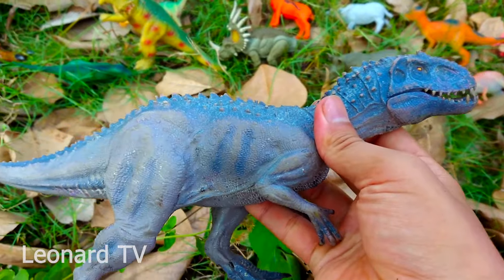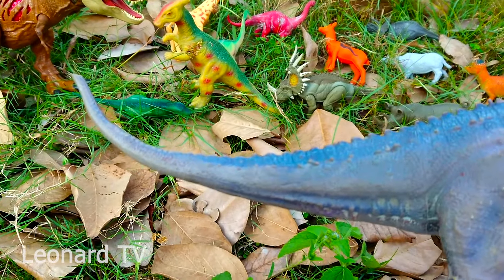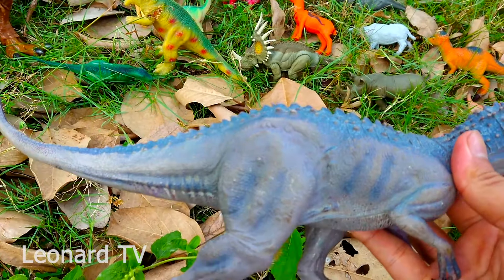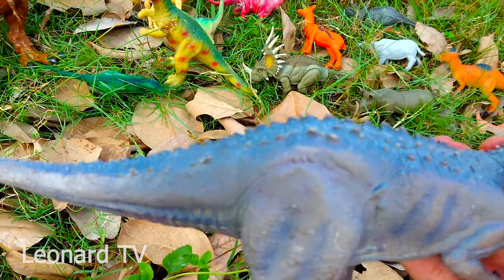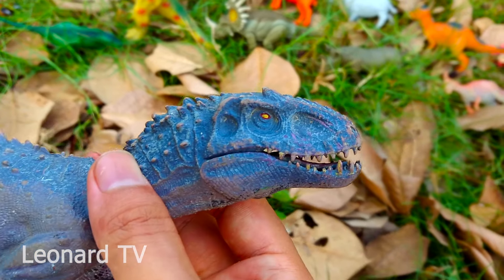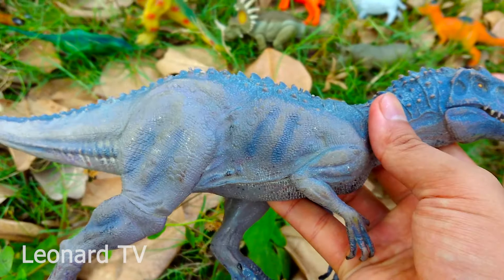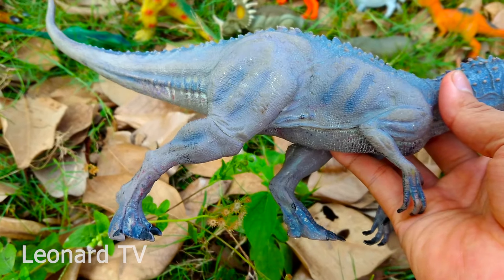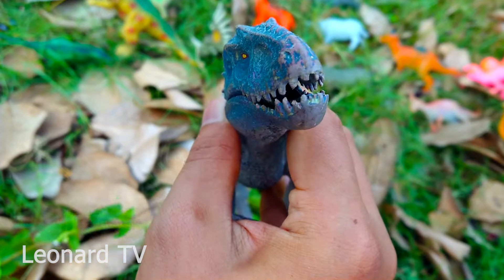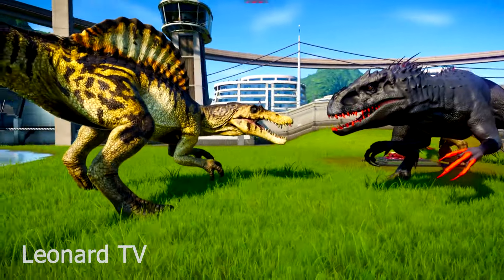Và đây là chú khủng long Bạo chúa Indominus Rex - rất là mạnh mẽ và hung dữ. Chú có một chiếc đuôi khá dài và thon. Chú có những chiếc gai mọc khắp từ đuôi đi tới lưng và cả trên cổ. Đầu chú nhìn rất hung dữ với những chiếc răng sắc nhọn. Da chú có màu xám nhạt. Hai chi trước và hai chi sau đầy những móng vuốt sắc nhọn. Và đây là cặp đôi khủng long này với con Spinosaurus khổng lồ luôn nha các bạn!